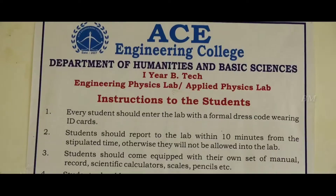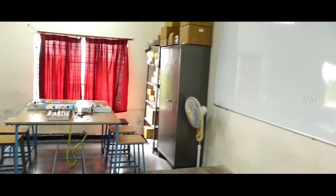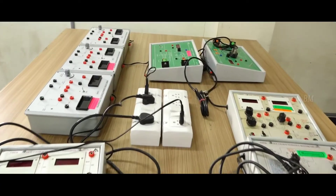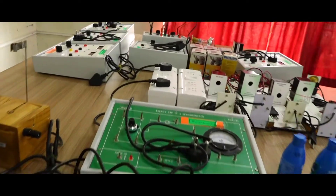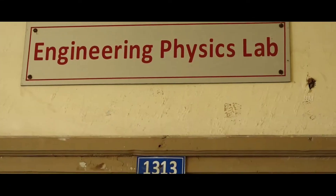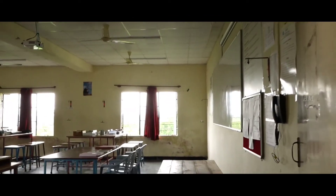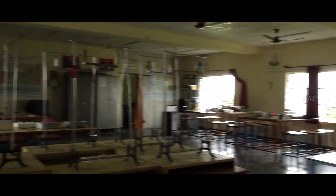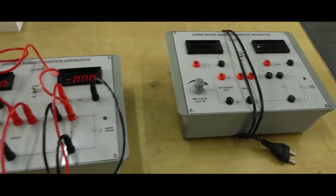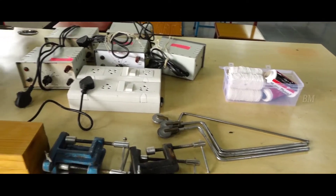Each department of the college has its own set of laboratories to facilitate good practical learning along with the theoretical lessons. The college has a physics lab, workshop, and all these labs are well-equipped with advanced material.